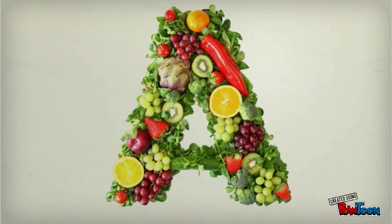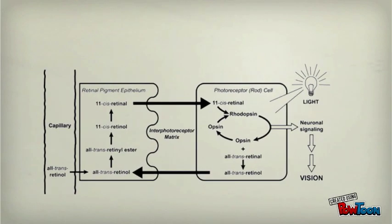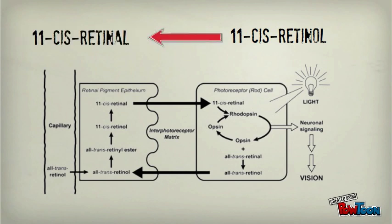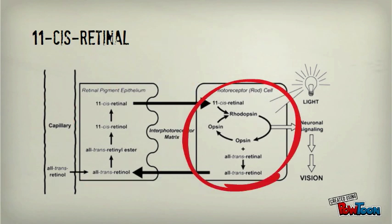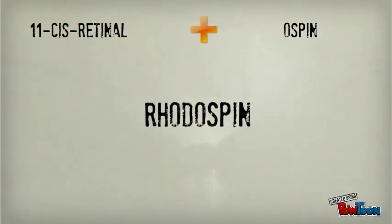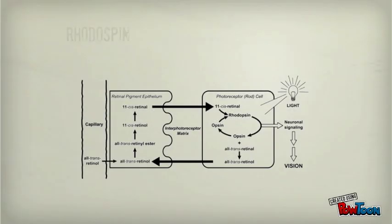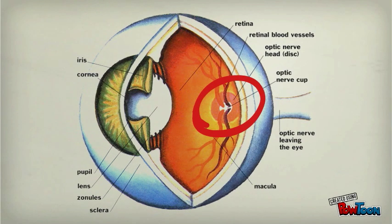Vitamin A not only supports the immune system of the human body, but also improves vision. In this diagram, retinol found in vitamin A is esterified to form retinol esters, which are then broken apart to form 11-cis retinol, then oxidized to form 11-cis retinal. Then, 11-cis retinal moves into the rod cell and bonds to a protein called opsin to create a visual pigment named rhodopsin. Rhodopsin is essential in night vision because of its ability to detect very small amounts of light. The rhodopsin is then catalyzed into all-trans retinol and released as a signal to the optic nerve.